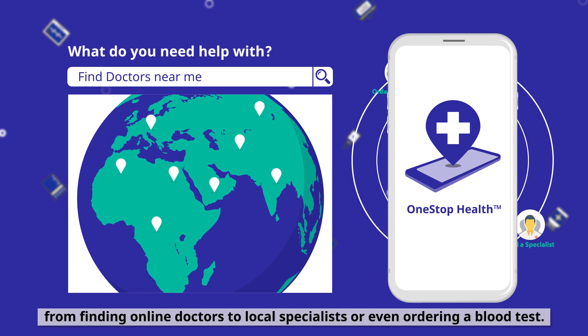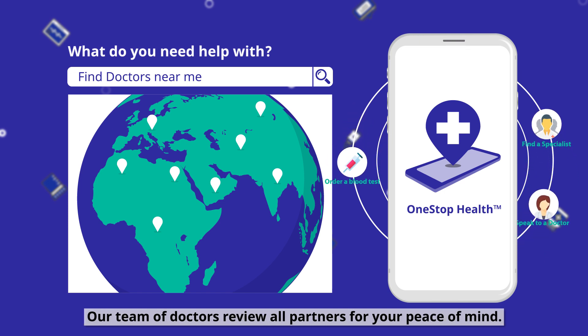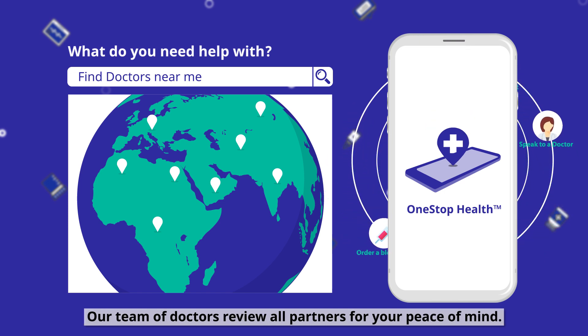From finding online doctors to local specialists or even ordering a blood test. Our team of doctors review all partners for your peace of mind.